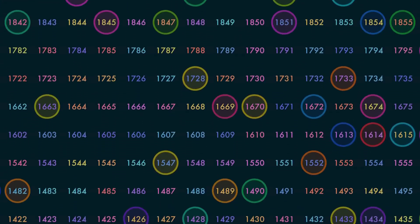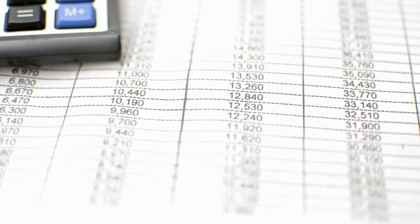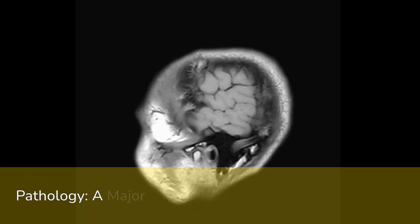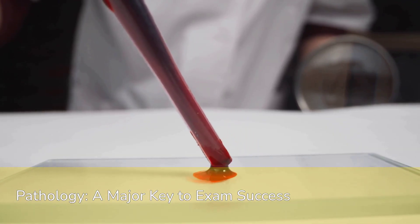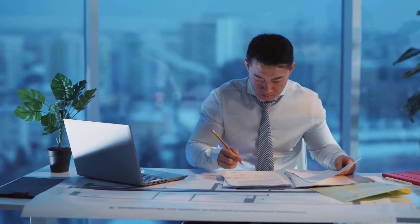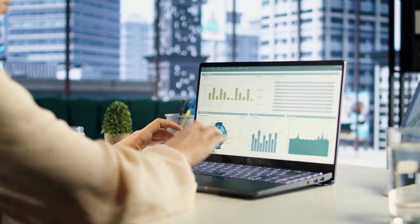Let's talk numbers, because the quantitative significance of pathology on the USMLE Step 1 is truly staggering. This isn't just anecdotal — it's a statistical reality that demands your attention. Pathology potentially accounts for an astonishing 40% to 55% of the entire exam's content. Over half of your exam could hinge on your pathology knowledge, underscoring the absolute necessity of developing a deep, comprehensive understanding of this subject.